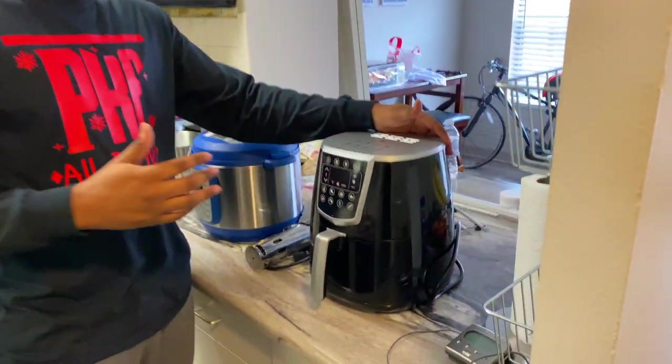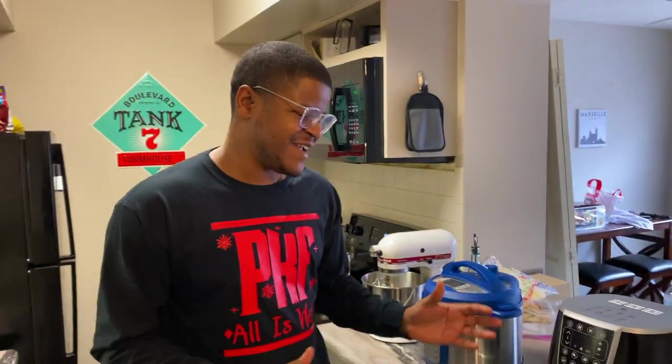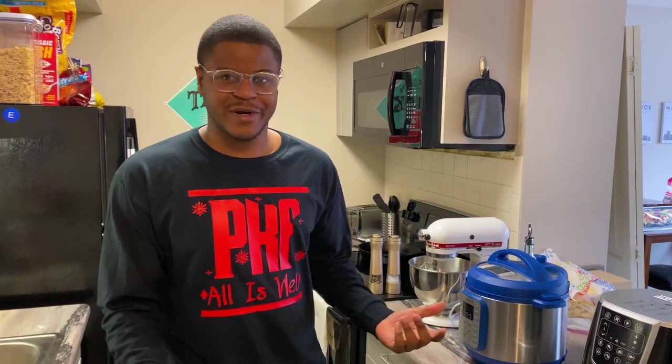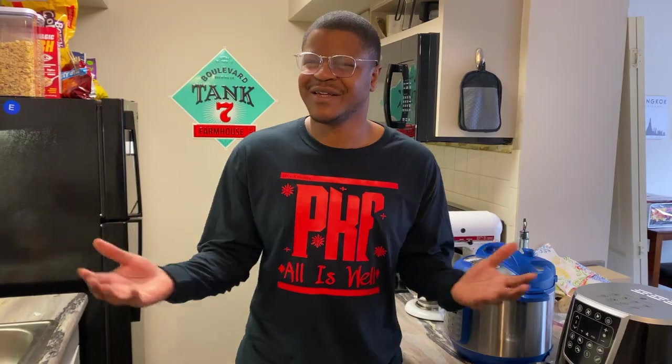Of course, we have the air fryer — can't live without it. Whether you want to heat up some fries or make chicken nuggets, the air fryer comes in very handy. It's better than using the microwave, less costly than firing up your entire oven just for some fries, and it's healthier too.